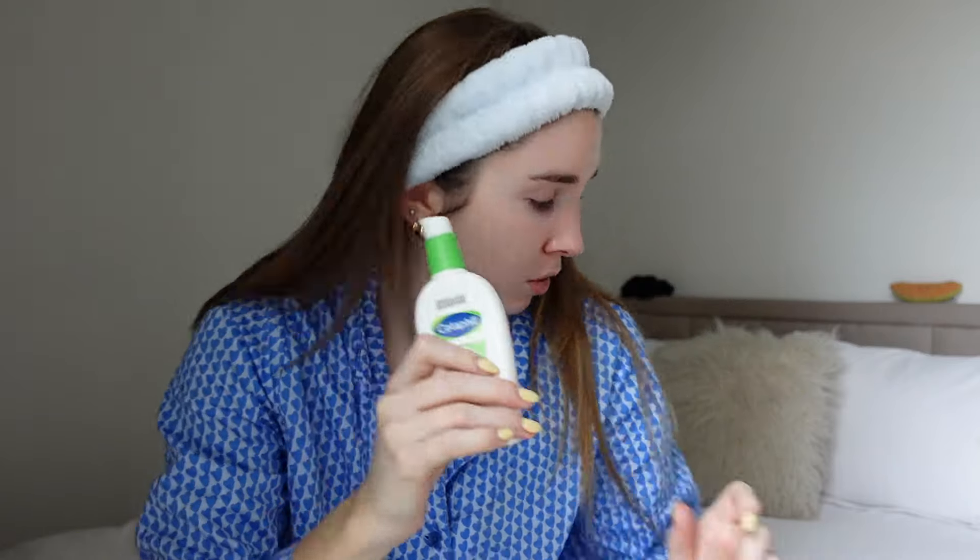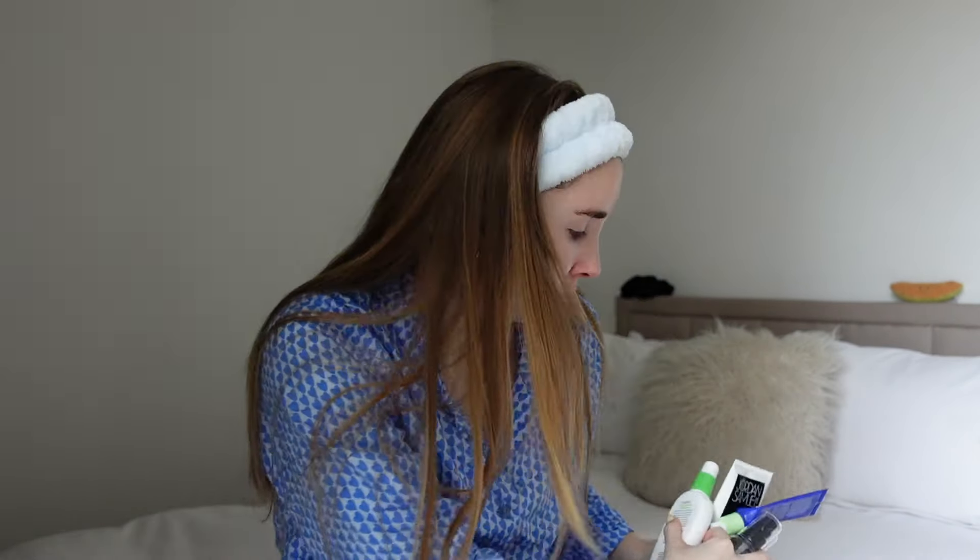So that was all of my empties! Let me know what you want to see next and I'll try and compile some more empties for next time. Bye!